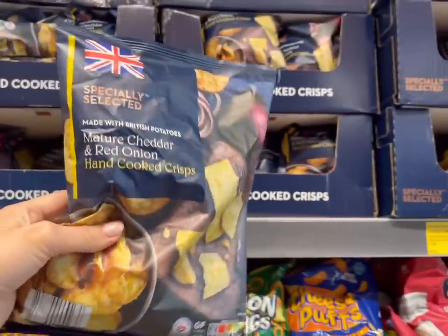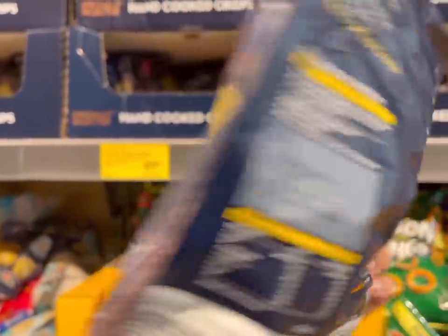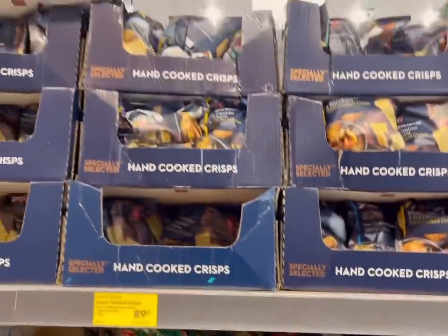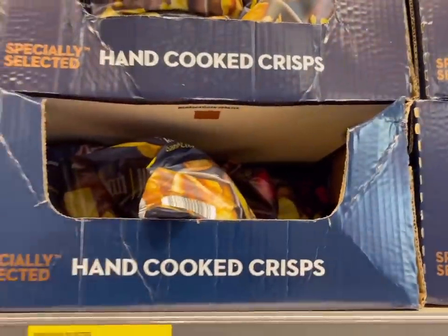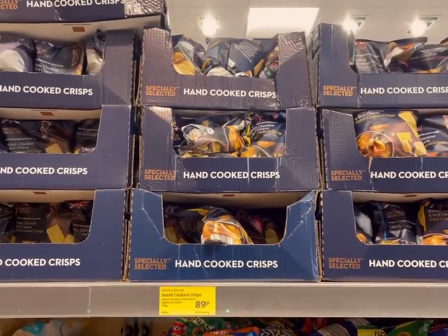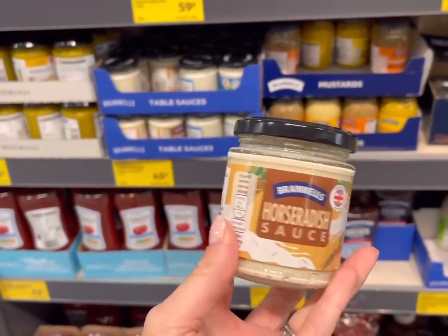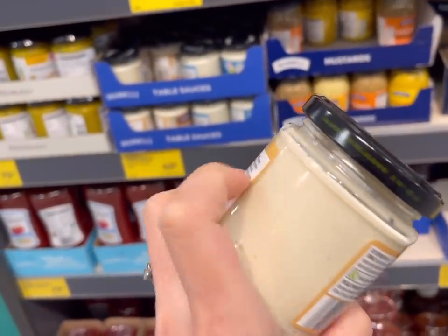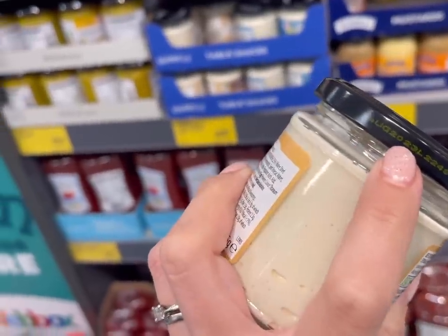For entertaining, we usually have crisps out — these ones last through till 2023, and it's just something you can buy now and store in the cupboard so if you have any prompt guests over you can give them a little nibble with a glass of wine. Another great thing to buy now to spread the cost is condiments — these are lasting through to about August 2023.